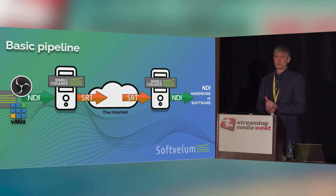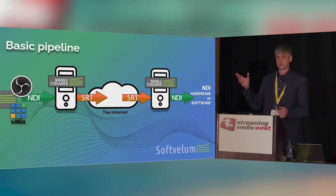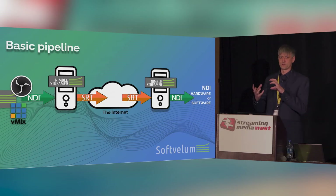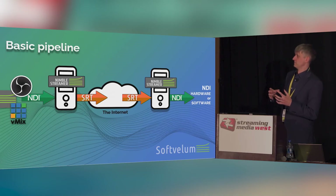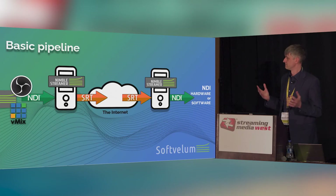The pipeline looks simple, and when you set it up, it really is simple — people use it flawlessly. You don't need to set up anything else. Nimble Streamer can be replaced by any other software capable of transcoding and transboxing NDI and SRT between each other, though so far we haven't seen any. I think it's a matter of time.